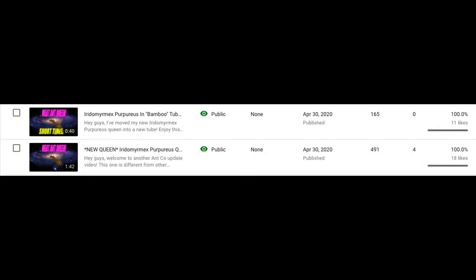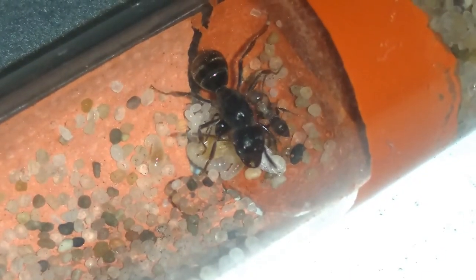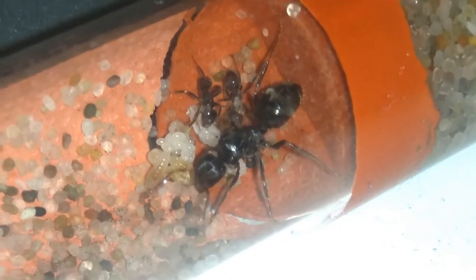When I caught this queen as a dealate almost half a year ago, I thought she was a species of Iridomyrmex. Turns out she is actually a rarer species of Notoncas, which explains the super slow growth.